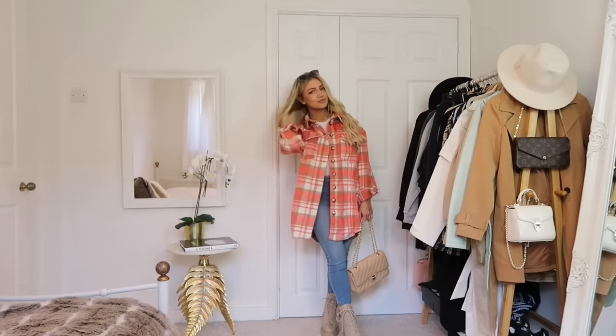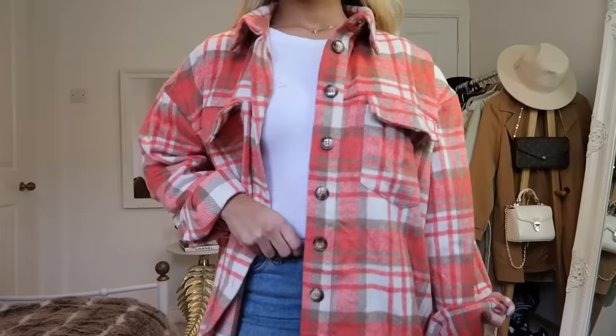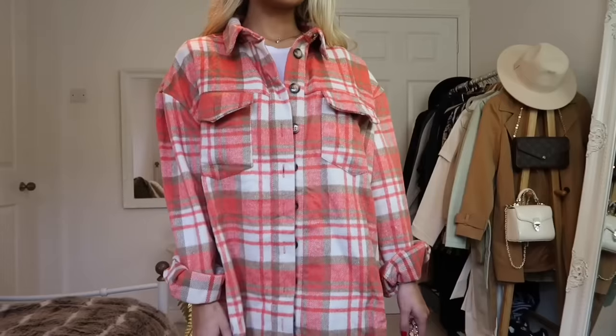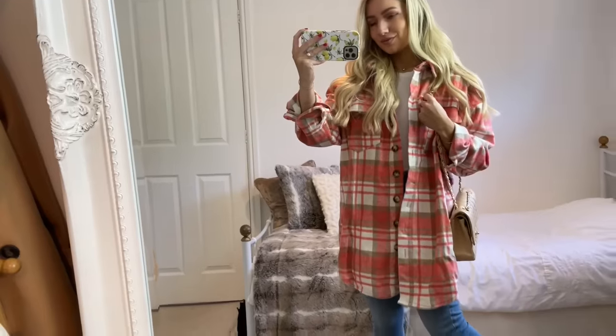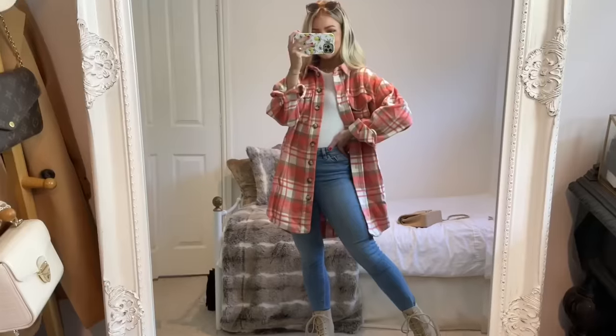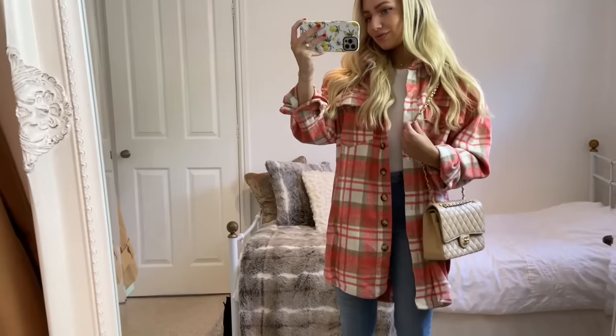Check overshirts are another big trend for spring this year, and I really appreciate them because they're so comfortable. They're still warm as they're made from that lovely brushed cotton feeling fabric, and there are so many different variations and colors out there — I'll leave a few links to some down below. I just thought this pink one from Missguided was so cute.